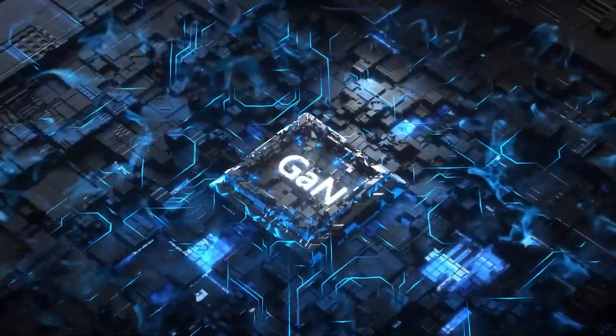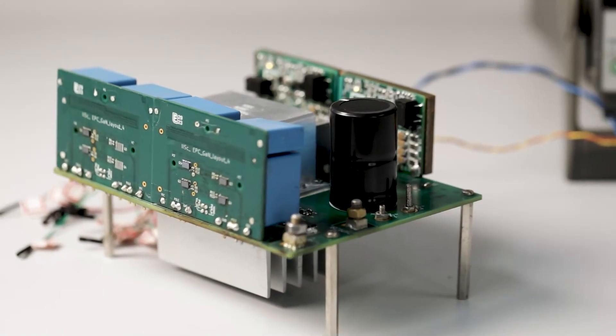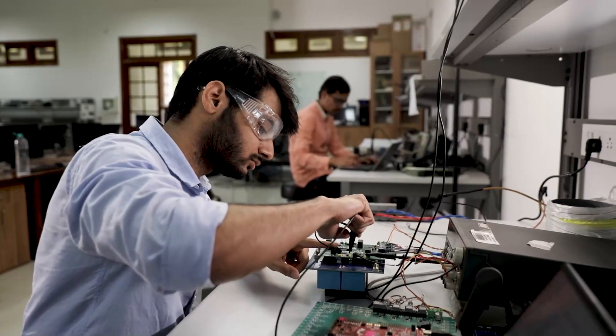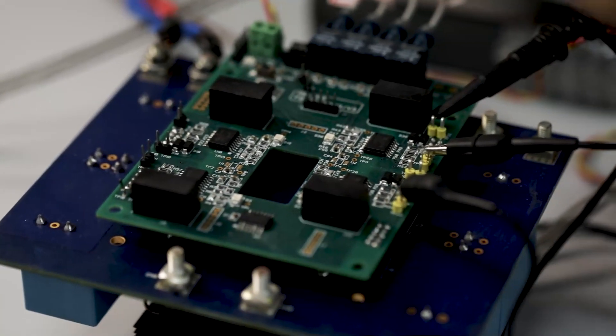At SPELL, my current research revolves around developing a gallium nitride based on-board battery charger for electric vehicles, in collaboration with Ether Energy. In the coming years, we will increasingly see a trend towards more monolithic integration of functions within gallium nitride based power devices.